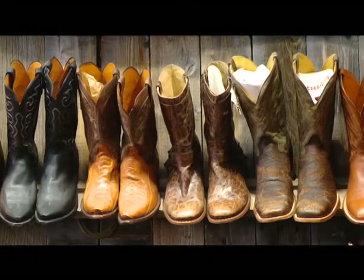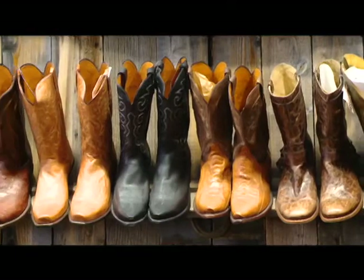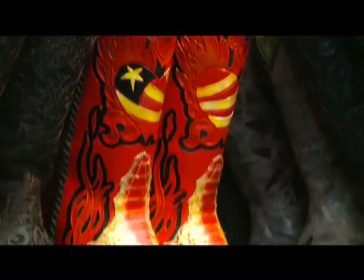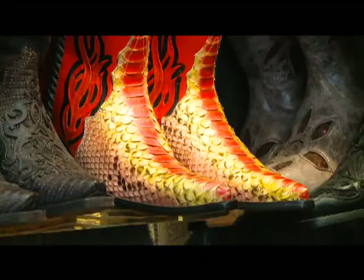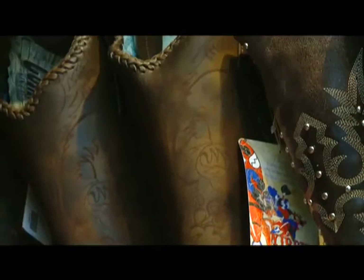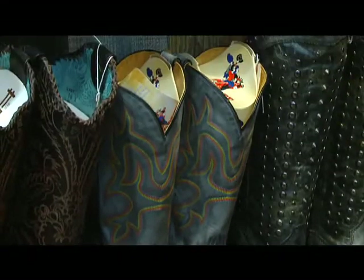We also offer Corral and Yippie-Ki-Yay boots, which are comfortable, great boots as well — they are an entry-level boot. Old Gringo, who's been around for about 10 years, has just come up with a new boot line called Yippie-Ki-Yay. It's a great entry-level boot line with the same quality that the traditional Old Gringo boot offers.